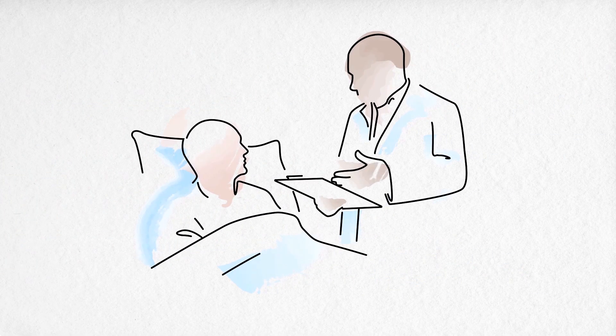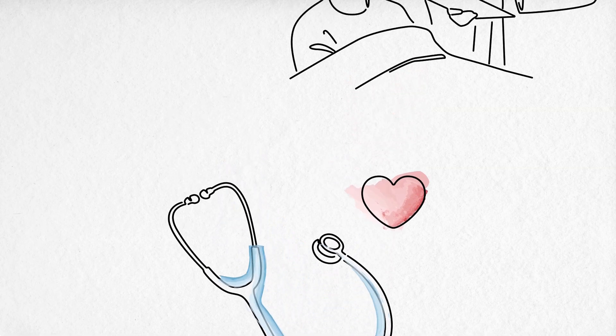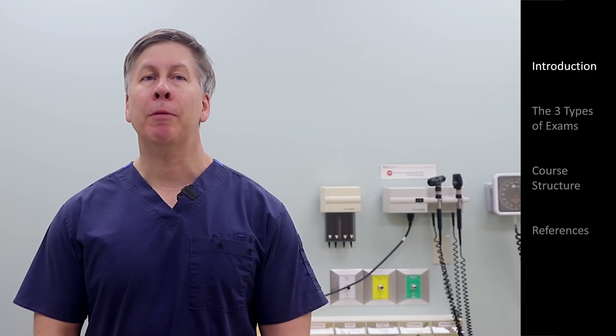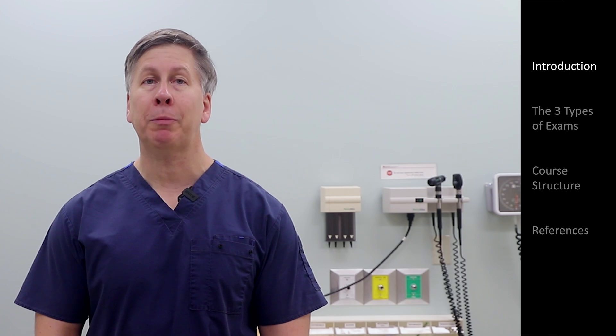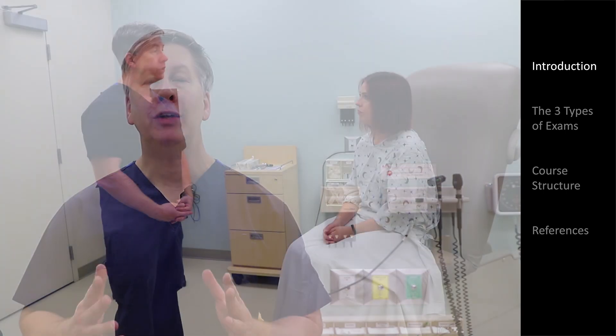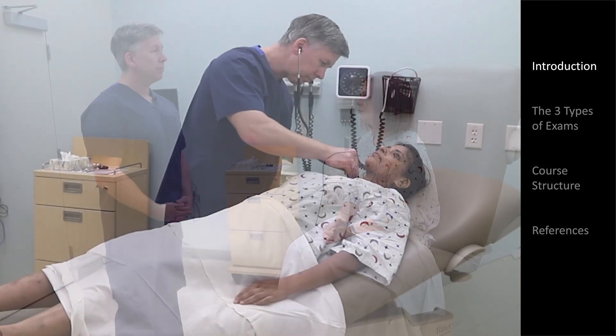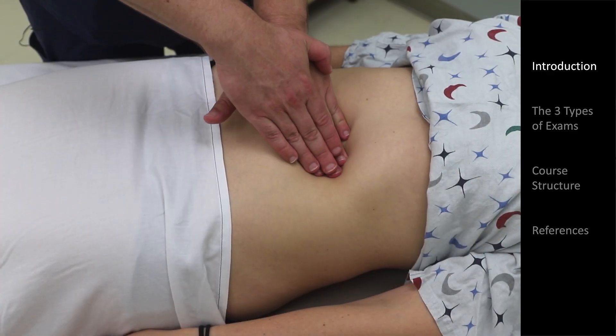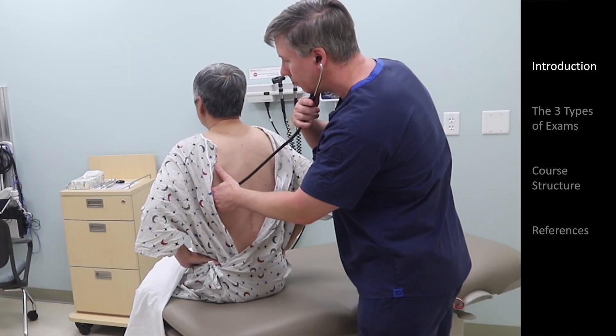But it doesn't need to be like this. We can do better. My name is Eric Strong, and I'm a practicing hospitalist and an associate professor at Stanford School of Medicine, where I've been teaching the physical exam for 15 years. This is an introduction to my new course on a practical, evidence-based physical exam relevant to the 21st century.